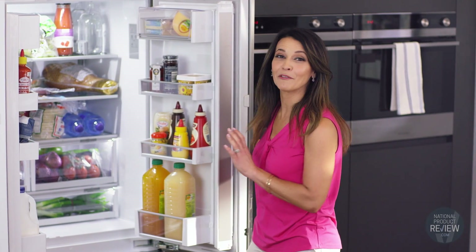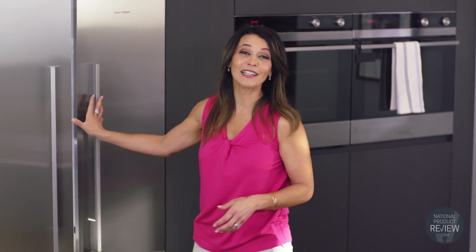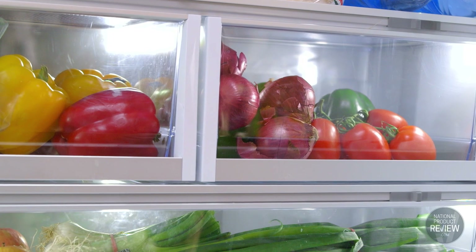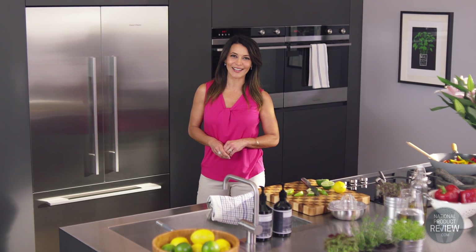Convenient full extension runners make for easy access and cleaning — this fridge really couldn't be any simpler. The removable spill-safe glass helps contain drips and spills, and the storage bins and stainless steel doors just need a quick wipe to stay spotlessly clean.